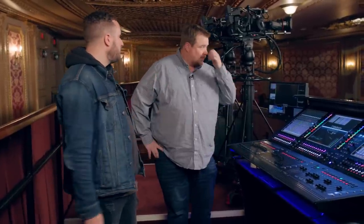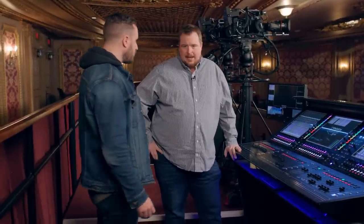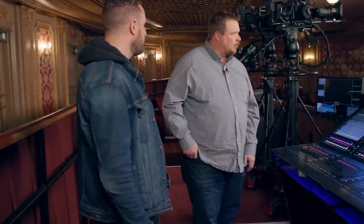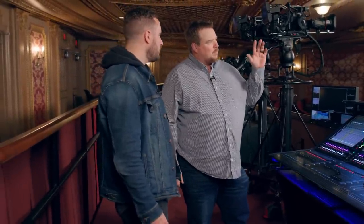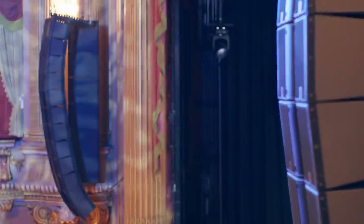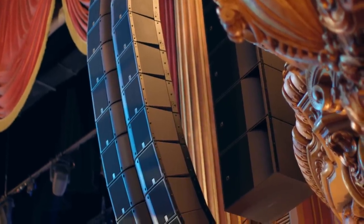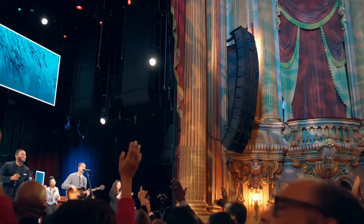For the PA, we partnered with EL Acoustics for this room. The church had an existing EL Acoustics PA — it was quite old, the VDOSk, for those of you that know EL Acoustics gear. The VDOSk was kind of looked at as the father of the line array — it was the first large-format line array in our industry that really took off. We took that out and put in the brand new K3, which is the newest of the K line from EL Acoustics.